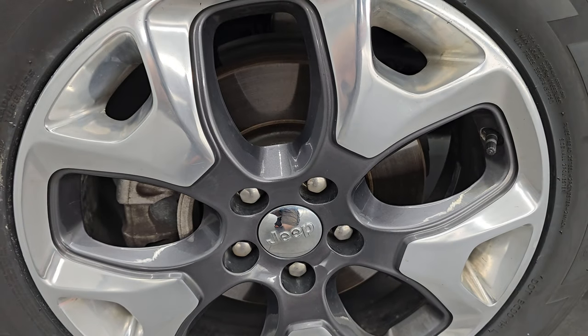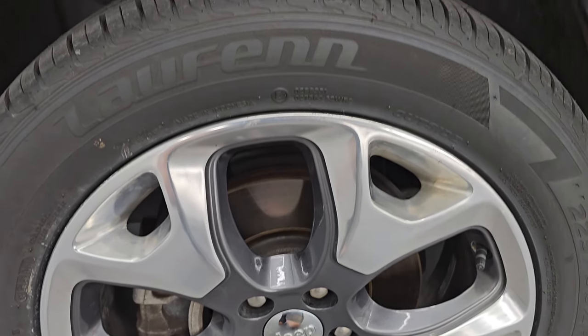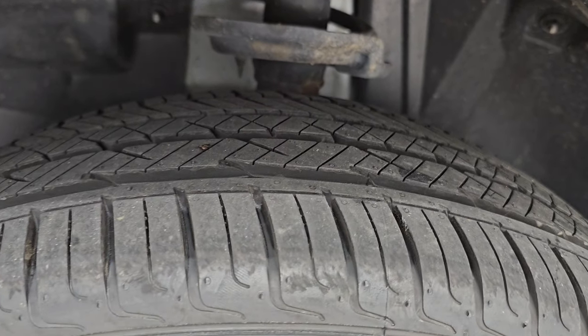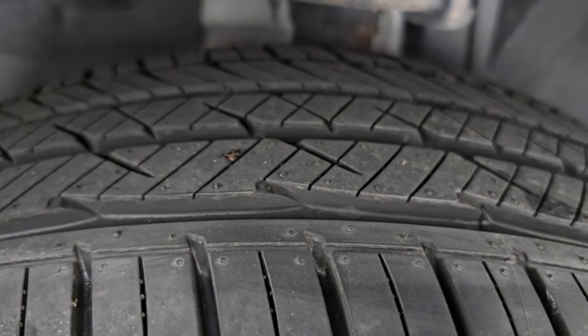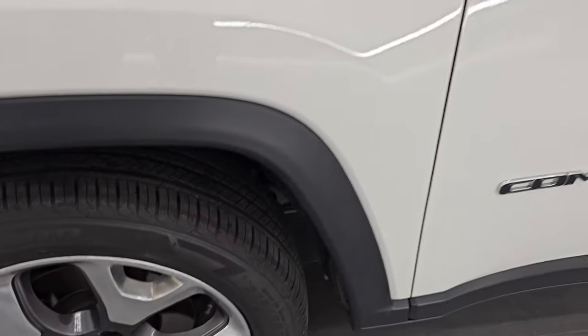It comes with the painted and polished aluminum 18-inch wheels and brand-new Laufenn S-Fit AS tires — 225/55 R18s. They still have the nubs on them; we put those on during our safety inspection. So four brand-new tires on this vehicle.